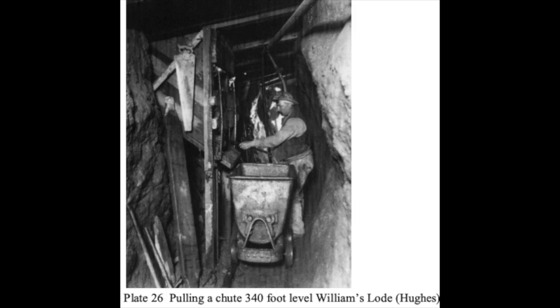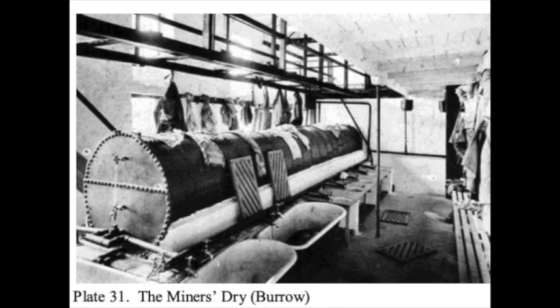On surface, an elevated tramway had been constructed linking the head frame with the mill. From the cage, the wagon could be trammed directly into the mill to be dumped into an ore bin above the stamps. This was an efficient layout that eliminated any unnecessary handling between the stope and the mill. The miners' dry is described in the Mining Journal of March 1903.